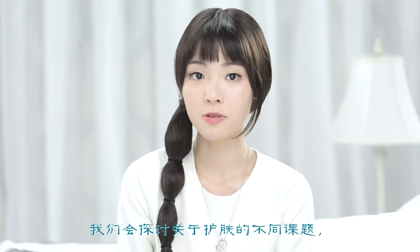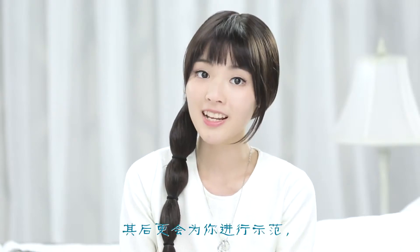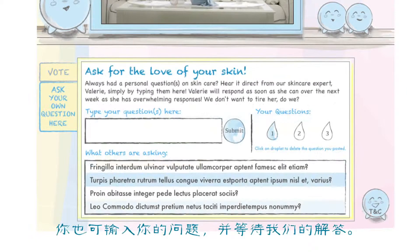Hey everyone, welcome to Hada Labo's Be Skin Smart Time. I'm your host Chloe, a blogger, and here with me is Valerie, our skincare expert for the show. In every episode, we'll be talking about various topics on skincare, followed by a demo segment and lastly a Q&A segment. Log on to our Hada Labo Facebook SG page and vote for the questions regarding skincare that you are dying to get answers to, or you can key in your questions and await our answers.